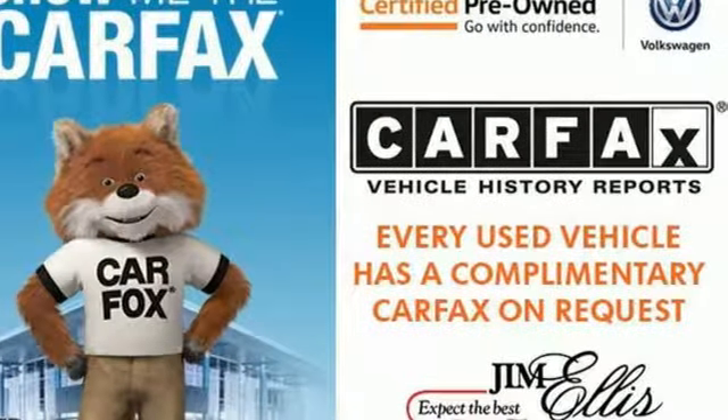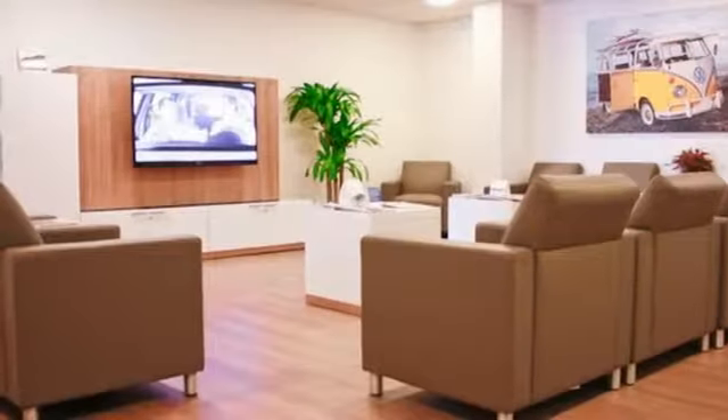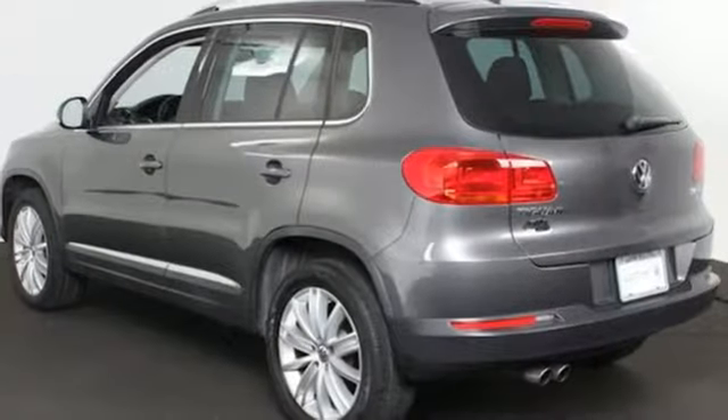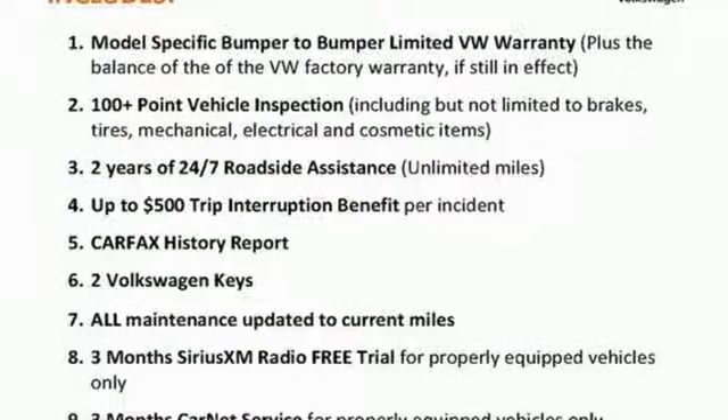Turbo inline four-cylinder engine, front heated bucket seats, streaming audio, leather steering wheel, power heated mirrors, external memory control, aluminum wheels, smartphone wireless charging, and automatic transmission.